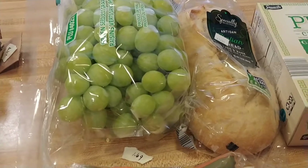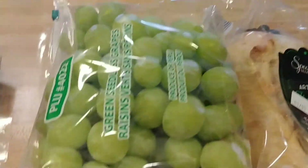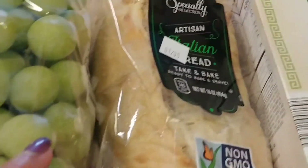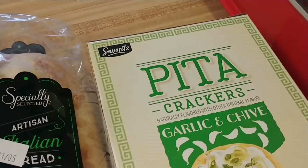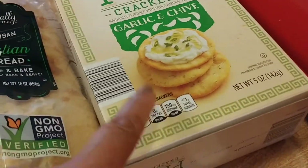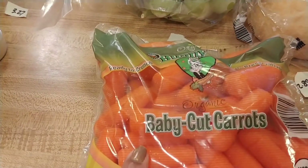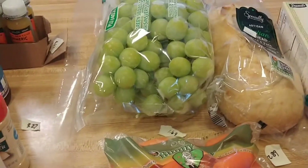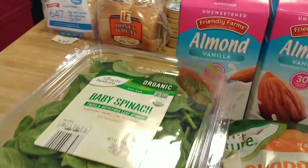I'm going to do a charcuterie board for New Year's Eve — just a small one for me and my husband. I got some grapes at $1.69 a pound, nice big ones. I got a loaf of Italian bread at $2.89, garlic and chive pita crackers at $1.35, and organic baby carrots at $1.45. That's everything I got at Aldi's, and I'm pleased with the prices compared to other stores.